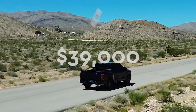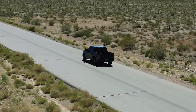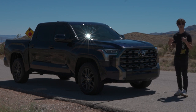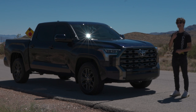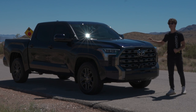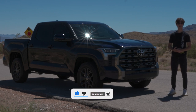The Toyota Tundra starts at $39,000, which is a decent and fair price given everything you're getting. Personally, I think it genuinely stands up against the F-150 and Ram 1500 — the first time Toyota has been able to say that in a very long time. If you liked the video, hit that like button below, subscribe for more, and I'll see you in the next one.